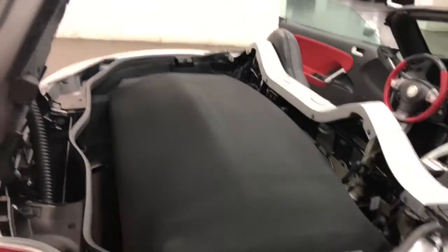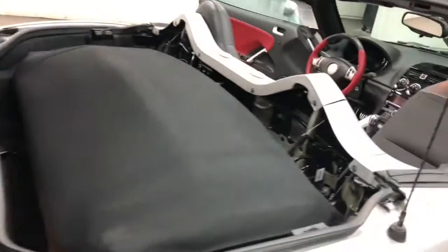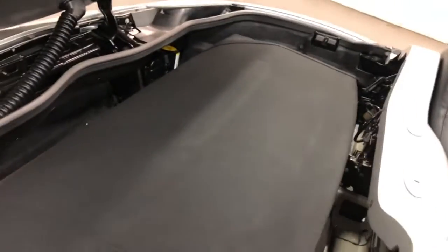Here is the trunk — this is the way it opens. This one also has the spoiler. I'll show you that again when it's down. The convertible top is a one-handed affair, really.